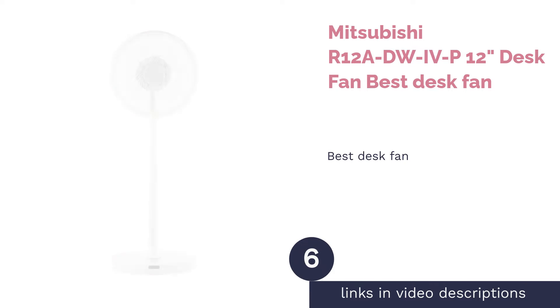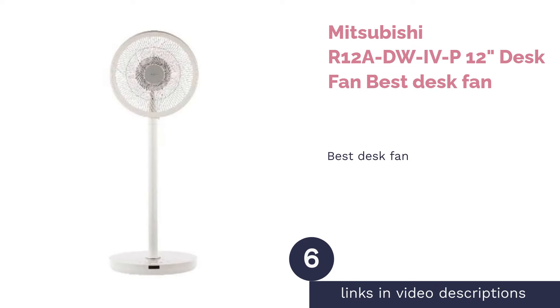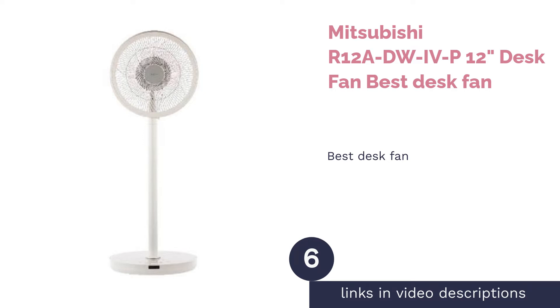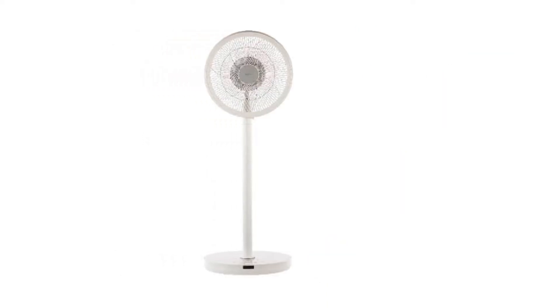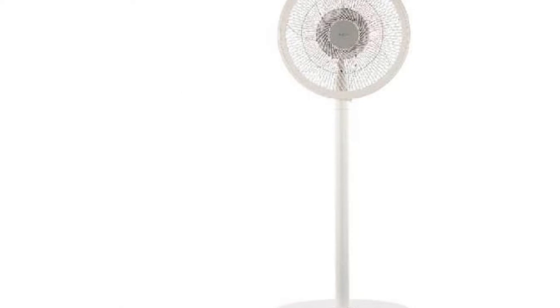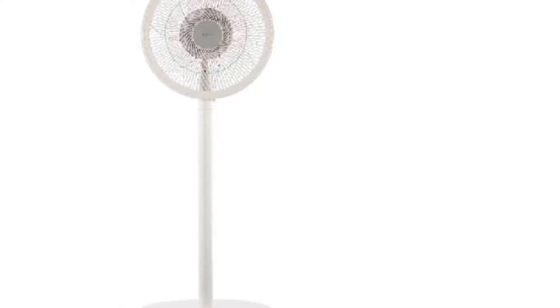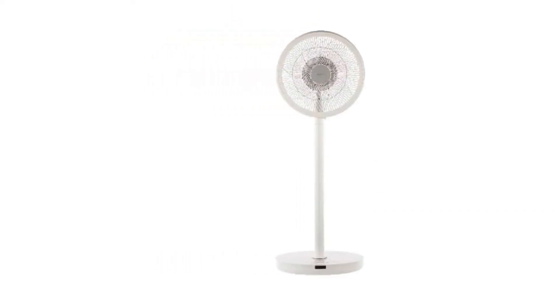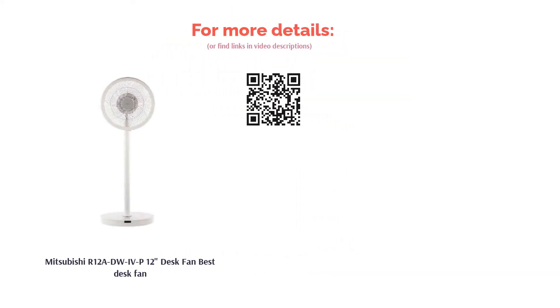The next product is the Mitsubishi A 12ADW4P Desk Fan, Best Desk Fan. The Mitsubishi Desk Fan is ideal to have around the house due to its height-adjustable design secured with a child lock, as well as a night mode for night productivity. It has a 90-degree vertical and 180-degree horizontal oscillation along with five speeds to cool down every inch of the room. And it works silently as well, so you and your roommate can be at peace when working at the desk, studying, or just relaxing.